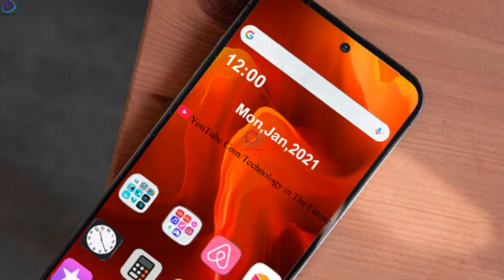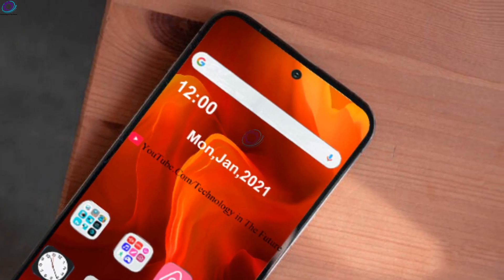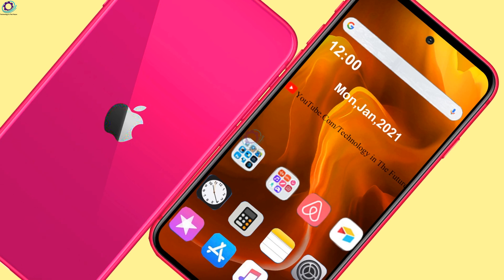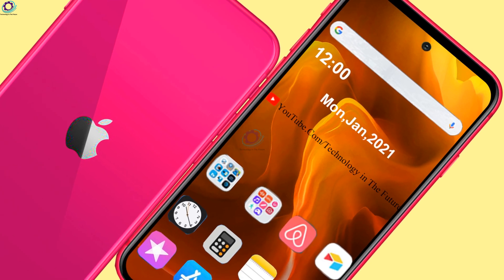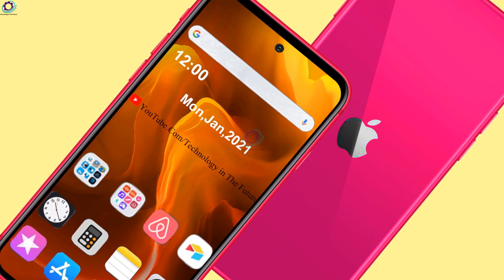In a new exclusive from Front Page Tech, John Prosser, who has been strongly accurate earlier, reports that the heavily leaked iPhone SE Plus will no longer be released close to the new iPhone SE. In fact, despite the larger model being found in leaked iOS 14 code, Apple is surprisingly pushing back the release to 2021.